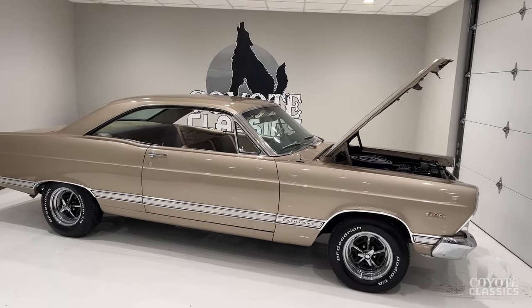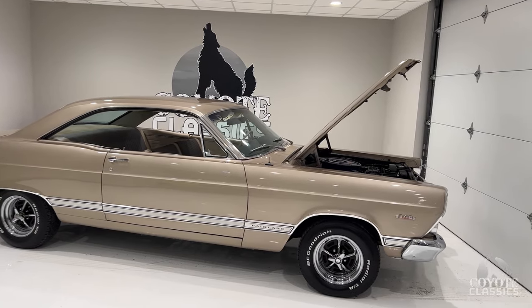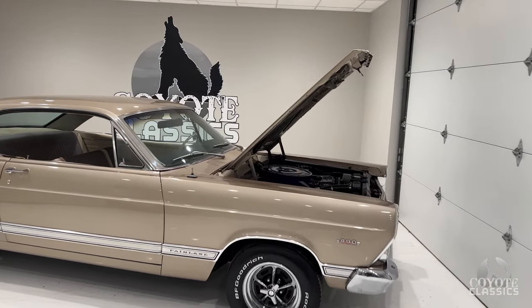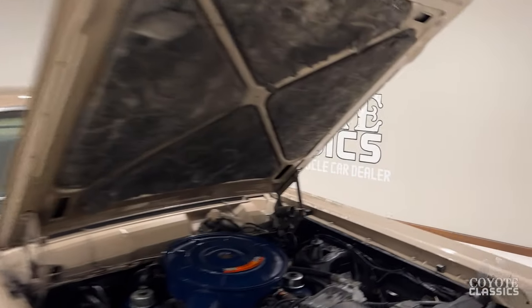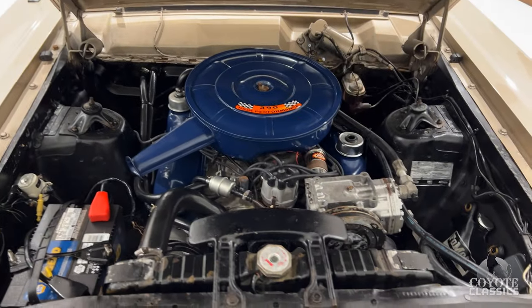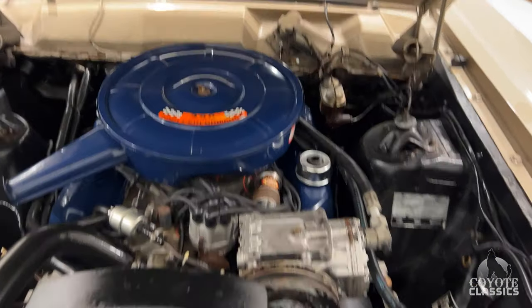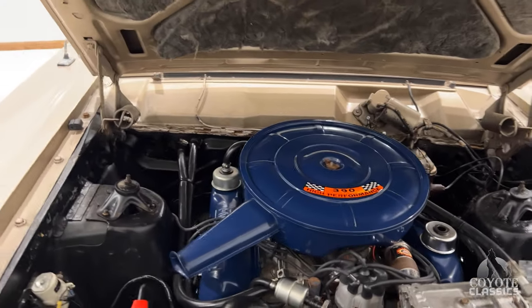I had never even heard of the Z-Code option on these Fairlanes. When I think of 390, I always think of the S-Code, but I wasn't even aware they had a Z-Code 390 until we found this car right here. But low mileage, very original. I'm guessing one exterior repaint, but the interior appears to be all original. It's got air conditioning, it's got the 390 still in it, power steering — real special.